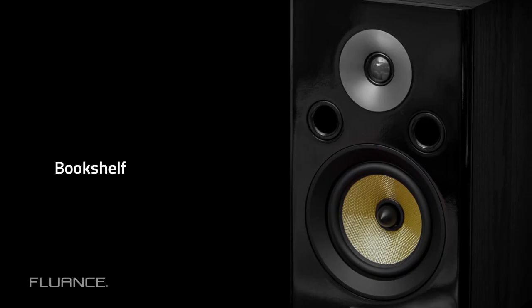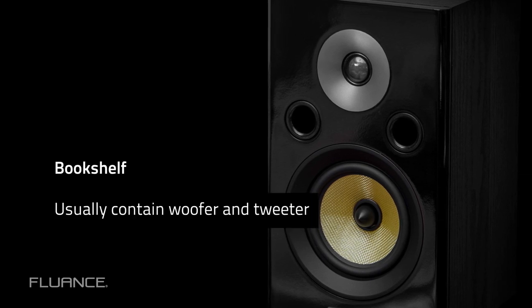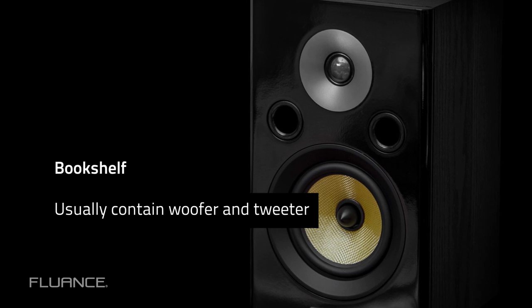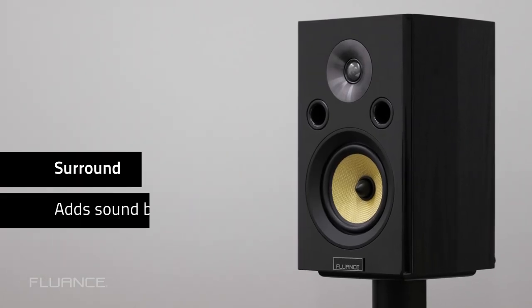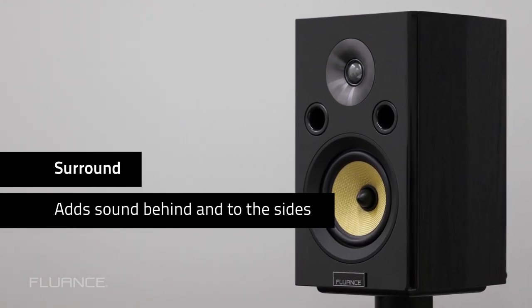A bookshelf speaker almost always has a smaller enclosure than a floor standing speaker. These speakers usually contain a woofer and tweeter, although some models may also include a mid-range driver. The smaller enclosure of bookshelf speakers limits their bass output. A bookshelf speaker can also be used as a surround sound speaker, which adds sound behind and to the sides of the listener.